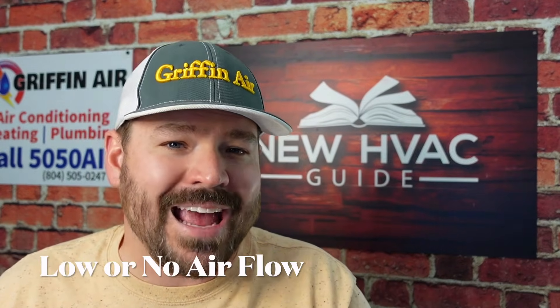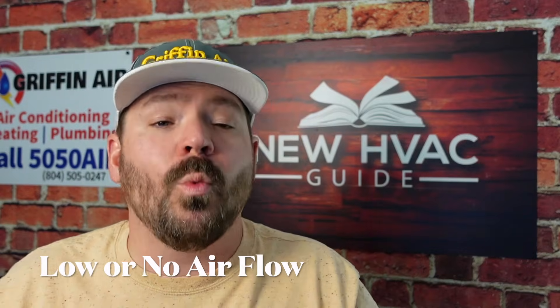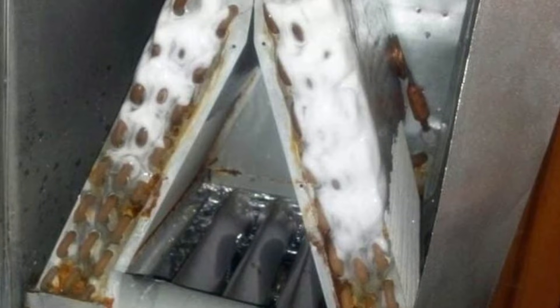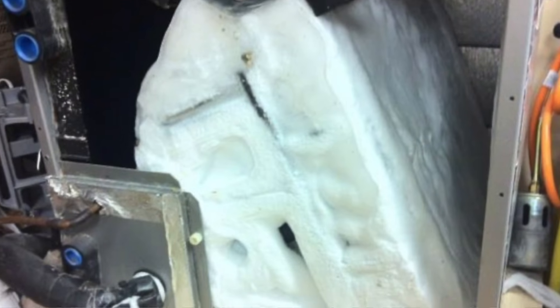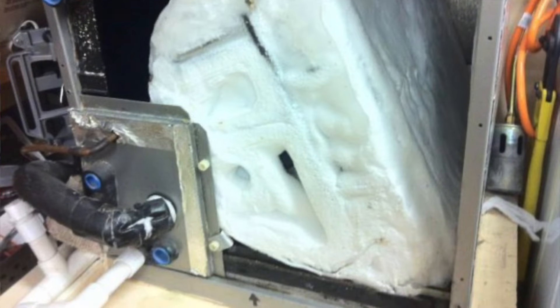That plays right into the next symptom, which is low airflow coming out of your supply ducts. If your evaporator coil has frozen and frosted enough to where it is now impeding airflow through the system — we've seen evaporator coils that look like a big iceberg from running so long with low refrigerant — the ice continues to build up to where air can't pass through. You put your hand over the vent and feel little to no airflow out of your registers, which may be a sign that the evaporator coil is iced up from low refrigerant.